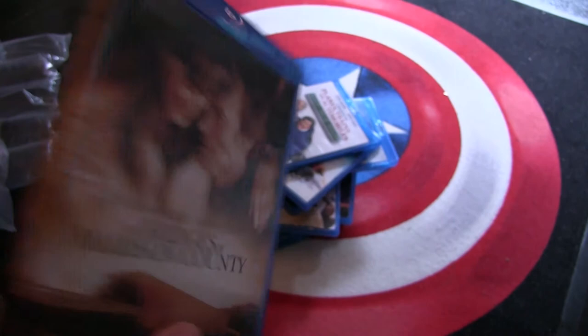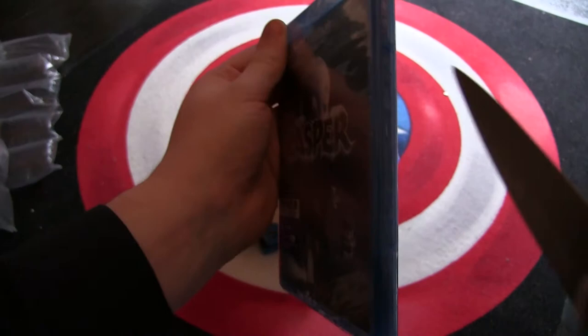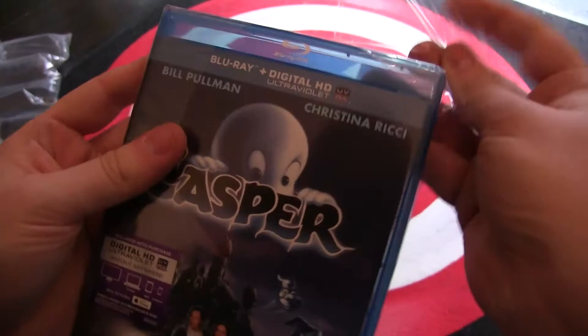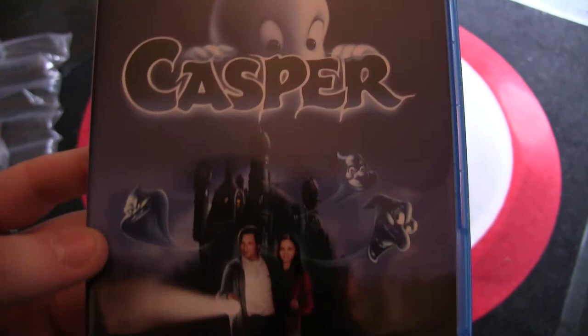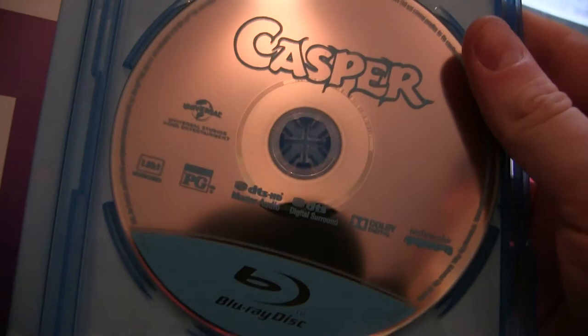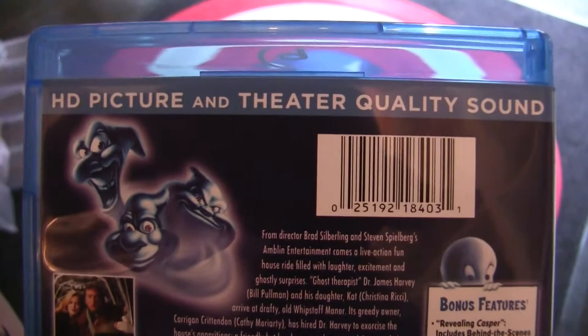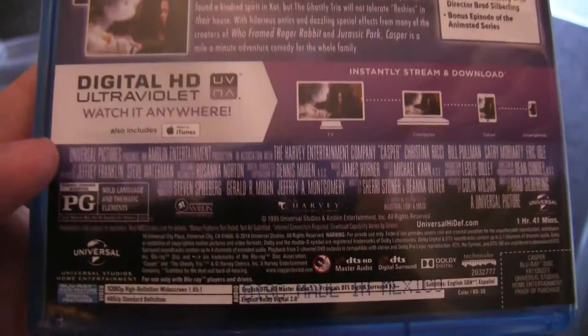Then we have the reason I bought all of this: Casper. Once again one of my childhood favorites — I never had the DVD and the Blu-ray is not released here or in the UK, so I'm very glad I finally got to own this one. It has an Ultraviolet code. A couple of bonus features. It's probably region free — I really hope so, because I really want to watch this one again. It's been a long time.